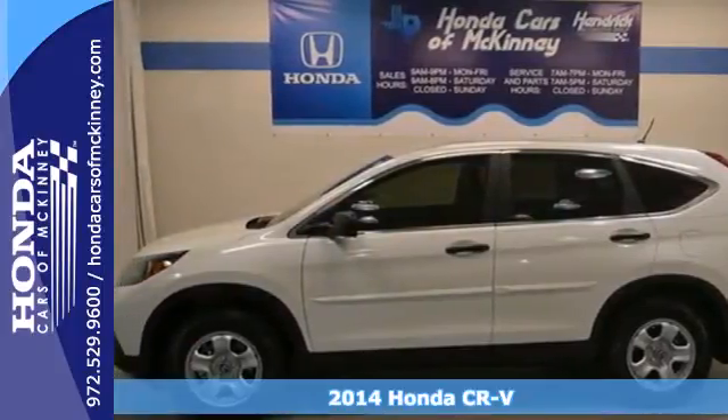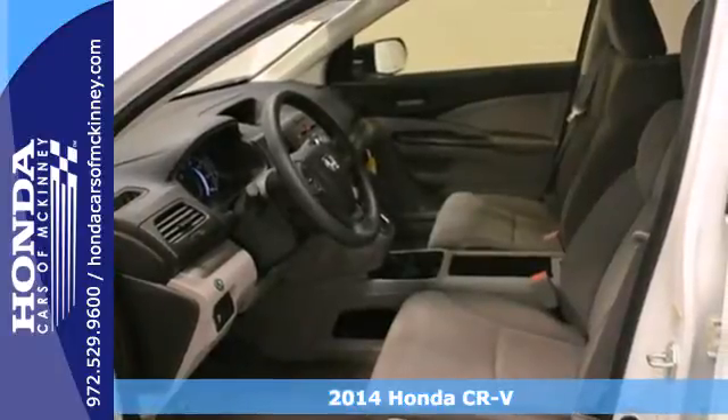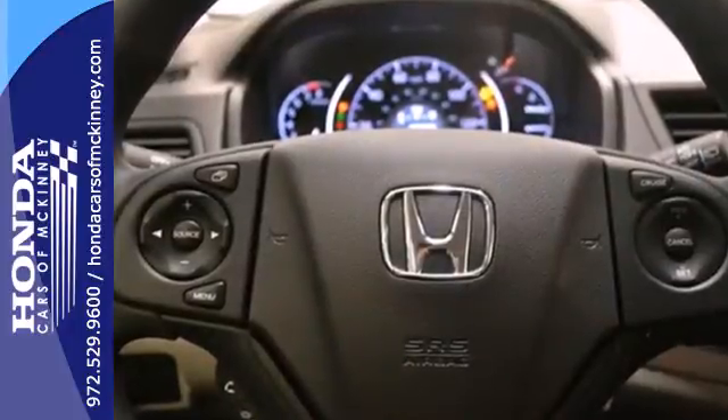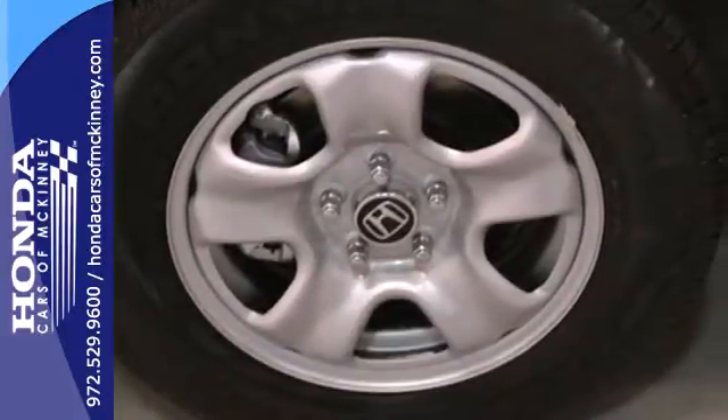It's a 2014 Honda CR-V. It's stylish and the perfect size for your family. Honda forgot nothing when designing the functional interior of this CR-V, with the included rear-view camera, eco-assist, Bluetooth hands-free link, and multiple airbags.